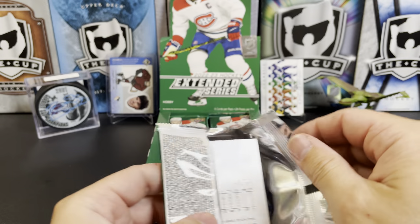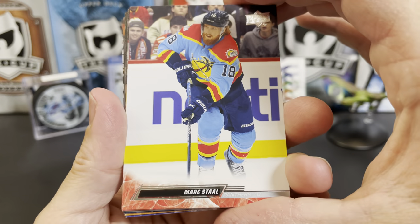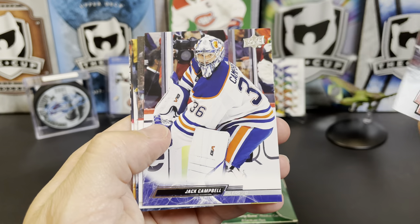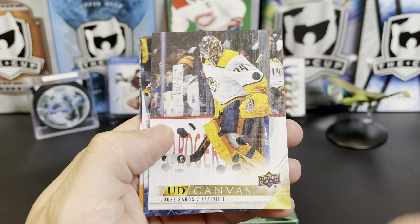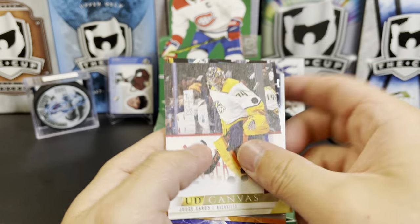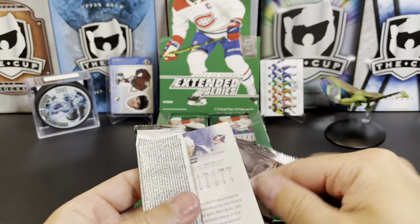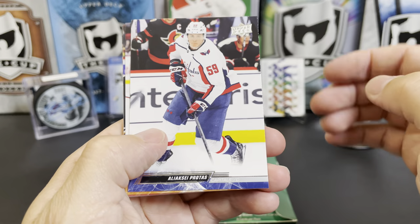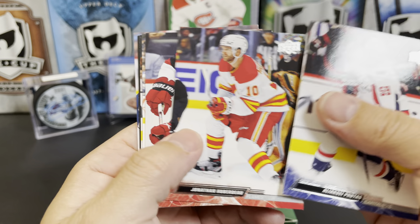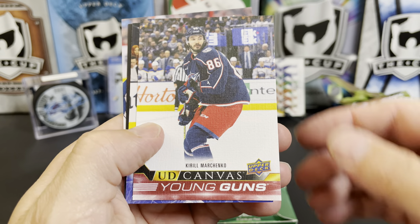In addition to the young guns, there's also a bunch of First Round Pick cards, which is a little bit of a throwback — Upper Deck used to do that in the '90s. Mark Stall, Fabian Zetterberg, Evgeny Svechnikov, Jack Campbell. We've got our first canvas — it's Juuse Saros for the Preds. Justin Schultz, Justin Braun, Ryan Murray. Alexei Protas, Nicholas Delorier, Jonathan Huberdeau, Brennan Smith, and a Young Gun canvas of Kirill Marchenko.